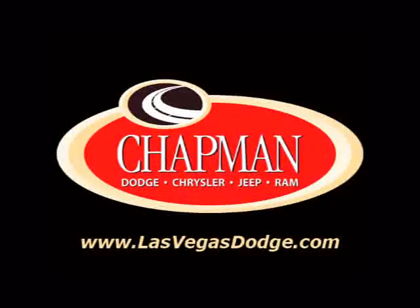Come on in today and see it for yourself. That's why people make the Chapman Choice every day. You can make the Chapman Choice.